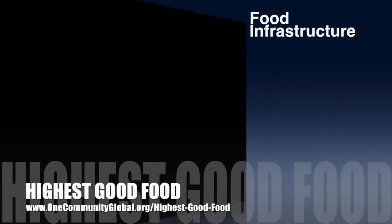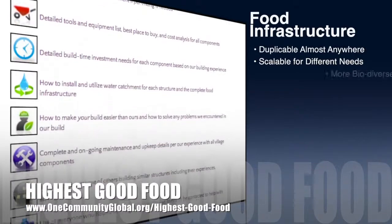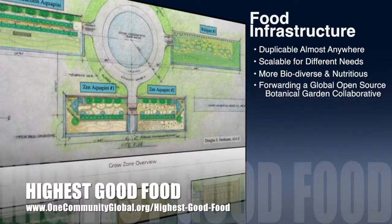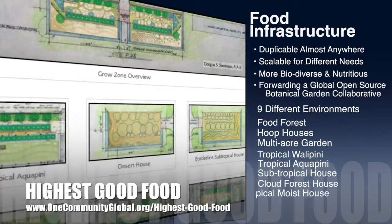OneCommunity's approach to highest good food is duplicable almost anywhere, scalable for different needs, more biodiverse and nutritious, part of forwarding a global open-source botanical garden collaborative, and includes nine different free shared and duplicable growing environments.